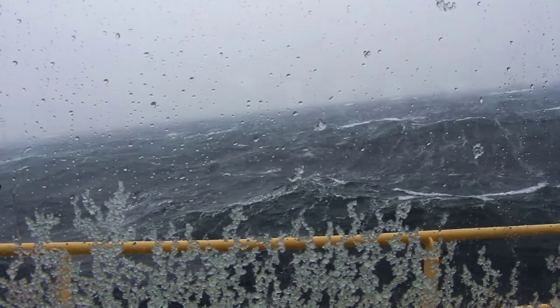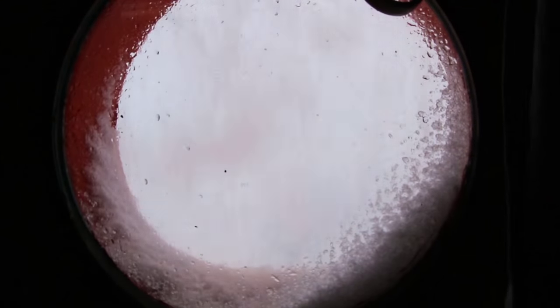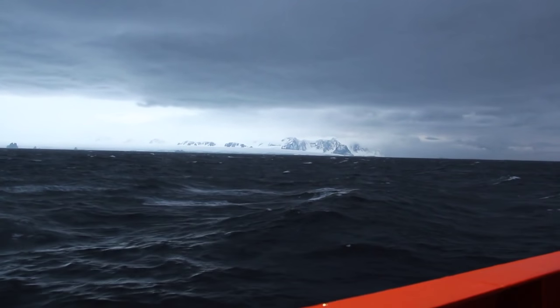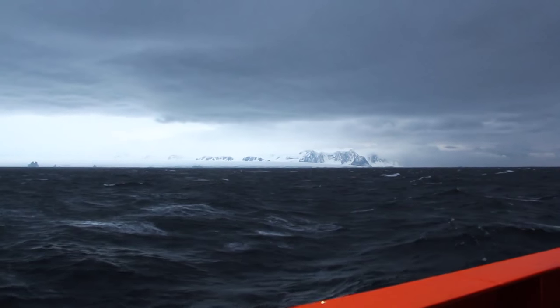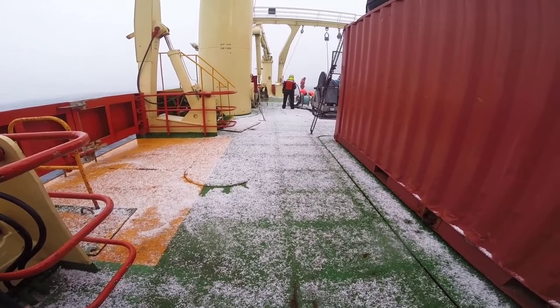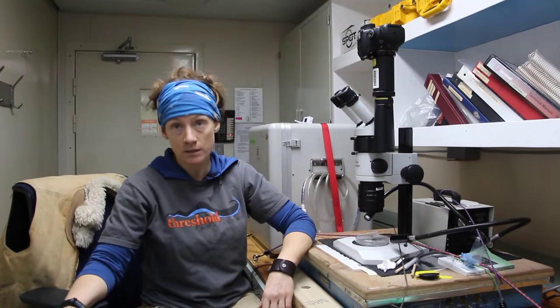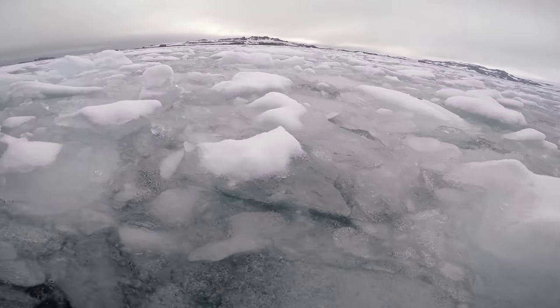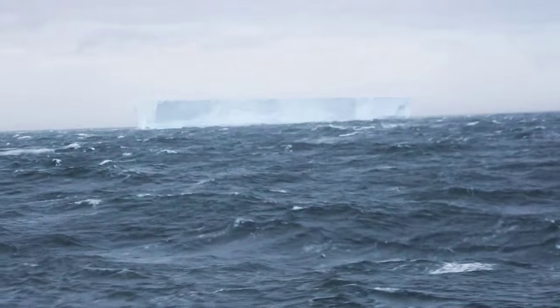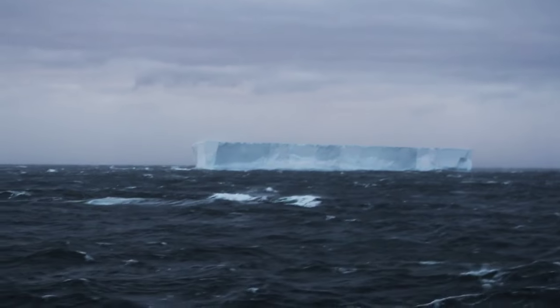Weather is extremely variable in Antarctica and it changes quickly. Even on this cruise, we've seen winds up to 60 knots, we've seen some pretty heavy seas, and we've even had to duck into a bay in order to get out of those conditions. So it's tricky just sailing down here, and actually deploying any instrumentation off the back deck is that much trickier. Another thing to mention is ice conditions — there are ice flows and icebergs, and the bridge has to navigate through and around those icebergs safely.